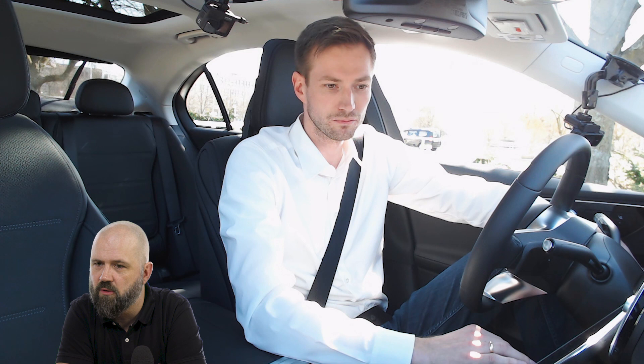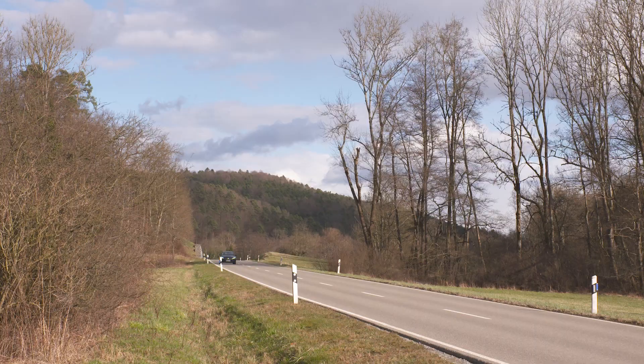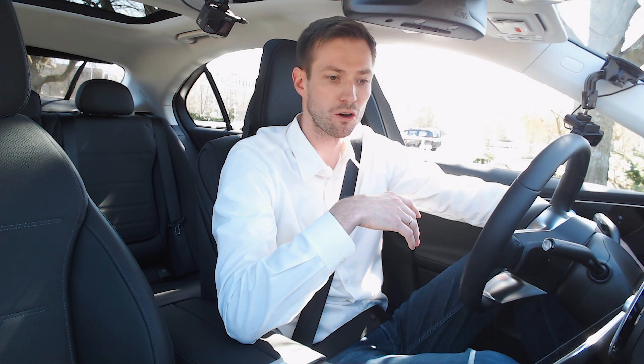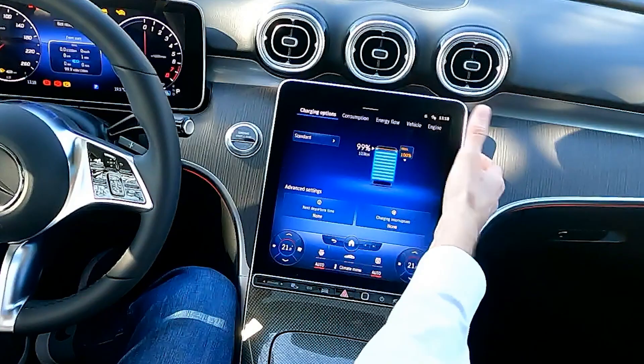With public infrastructure we offer DC charging at 55 kilowatts, meaning the car is fully charged in half an hour, or AC charging up to 11 kilowatts via a wall box in two hours. You can also set a charge limit — for example to 70% — so you can use cheaper home charging to top it up fully when you return.